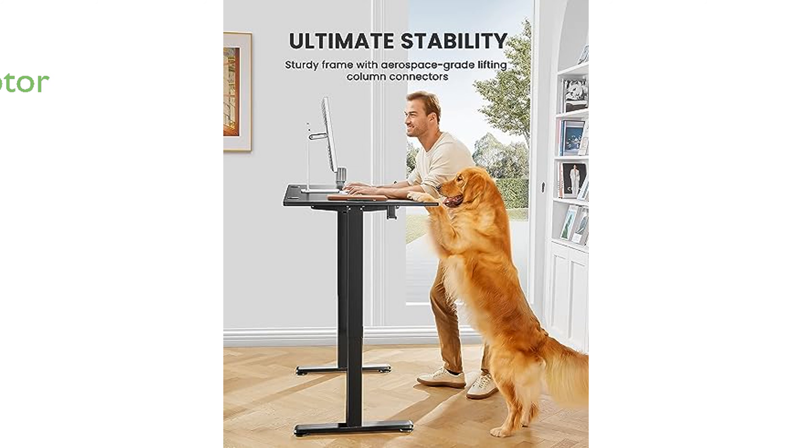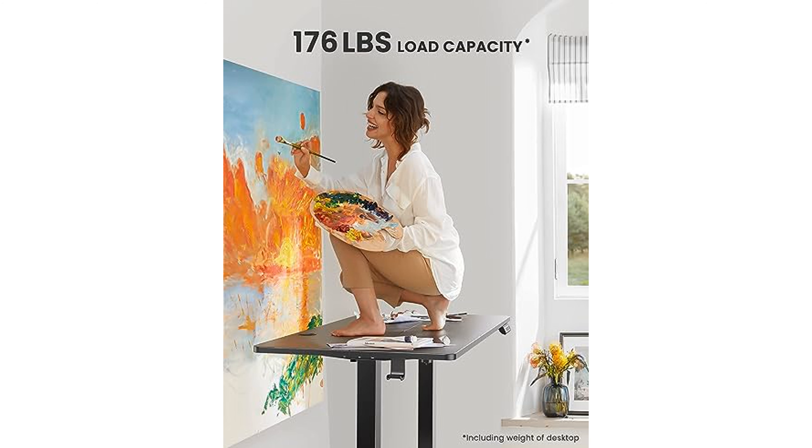Equipped with an uprated motor, it offers powerful lifting performance and reliable long-term operation, having been tested 50,000 times.